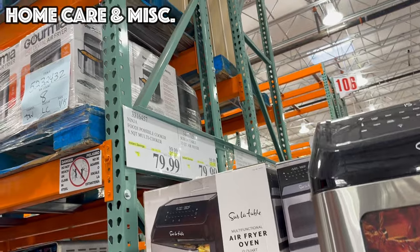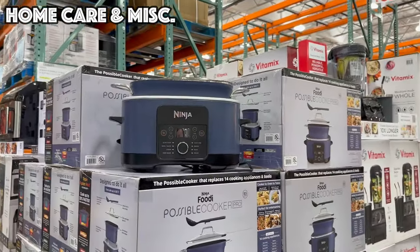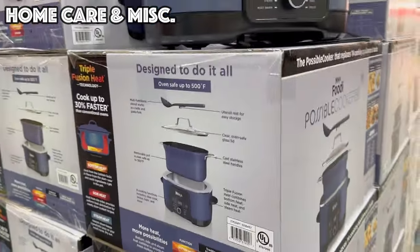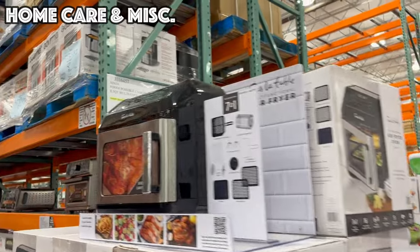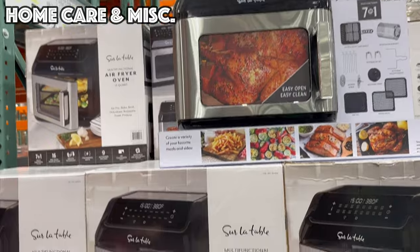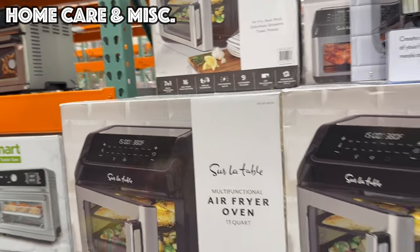Two items are back on sale — they were on sale back during the holidays. We've got the Ninja Possible Cooker Pro, $20 off bringing it to $79.99 — this thing can do all sorts of different cooking methods. We've also got the Sur La Table 13-Quart Air Fryer, $20 off, also bringing it to $79.99.